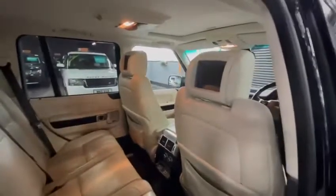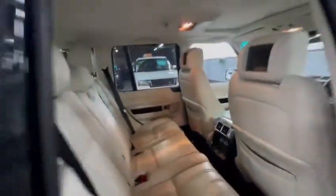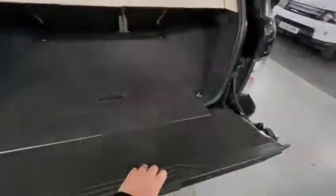There's rear entertainment in there, rear heated and cooled seats, and a rear boot load cover.